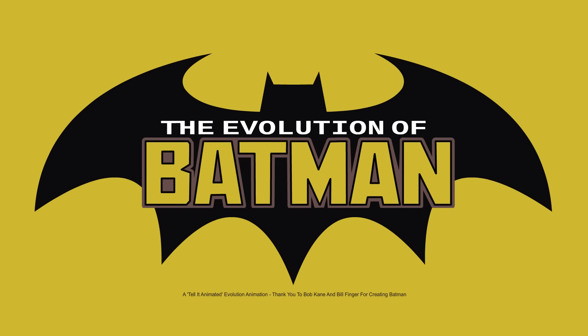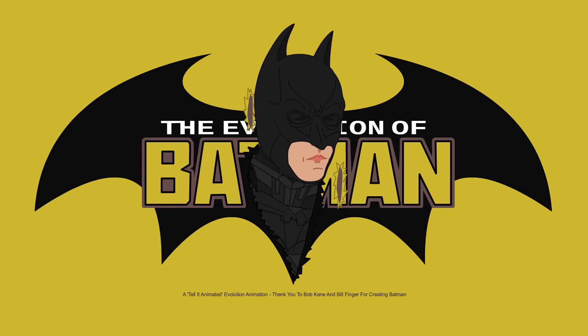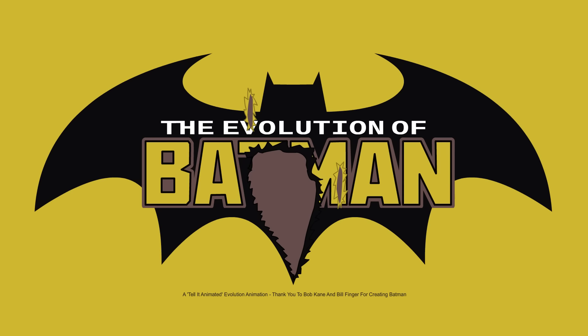With over 70 years on the big screen, Batman has been through it all. From leotards to mech suit, let's go through the Dark Knight's cinematic evolution.